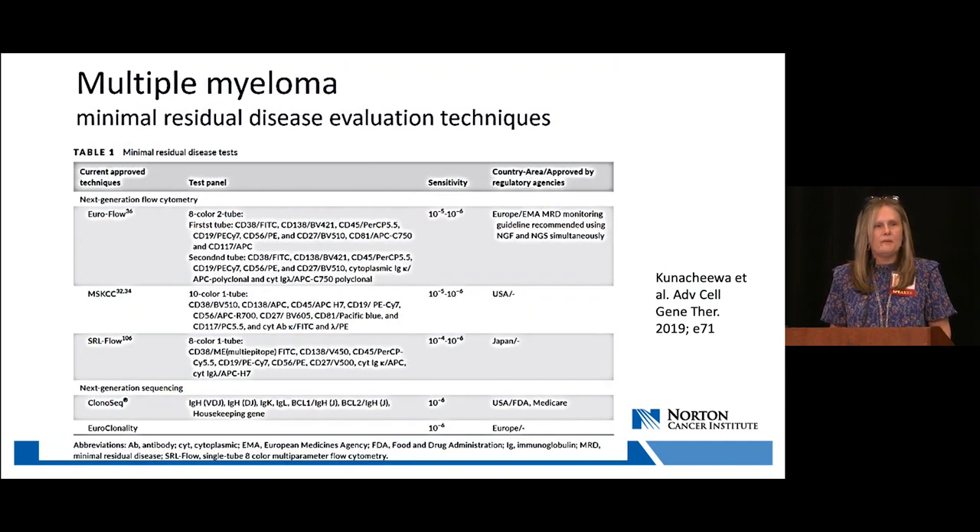Two of the most common published methods are the Euroflow method and the Memorial Sloan-Kettering method. The Euroflow method uses a two-tube, eight-color analysis — the first tube for surface antigen expression and the second for cytoplasmic kappa and lambda light chains. The Memorial Sloan-Kettering method uses a single-tube, ten-color flow that also employs cytoplasmic light chains. Our laboratory uses a model that mimics the Euroflow two-tube method, which we found to be the most robust.